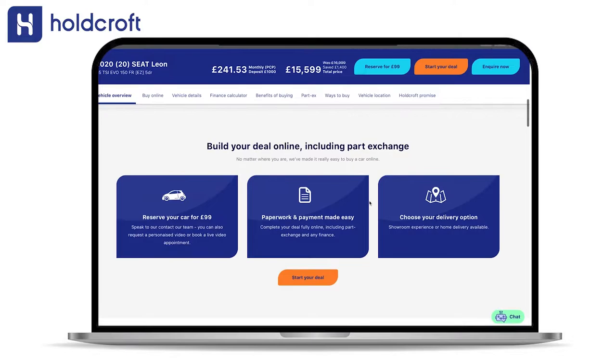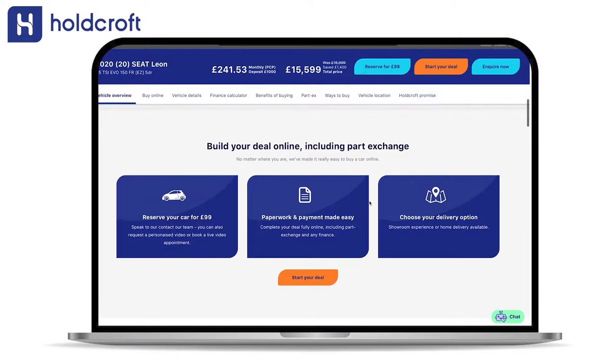If you're happy to go ahead, simply click 'Start Your Deal' to get all the info regarding pricing and part exchange. You can reserve your chosen car online for just a £99 deposit, meaning you can secure your new handpicked car without the hassle.